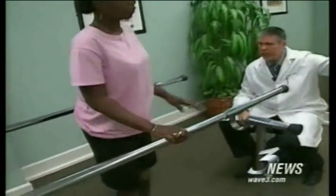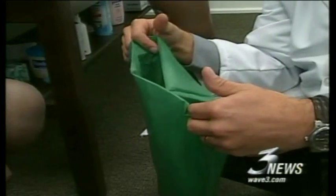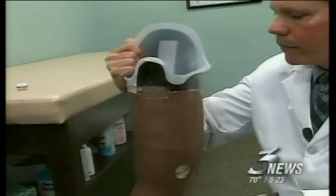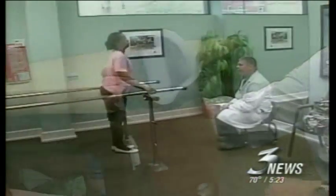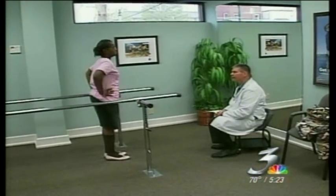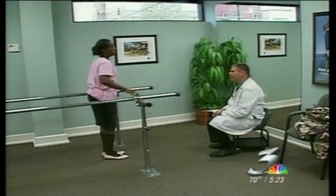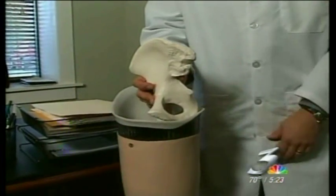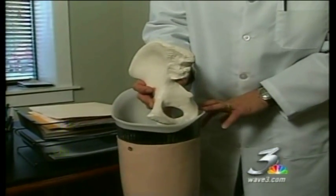Wayne Luckett at Louisville Prosthetics is offering patients a new option. She's held in place with what we call suction suspension, which means we match the volume of her leg to the inside container volume of the prosthesis. A Moss socket requires precise measurements and more time with patients than traditional fittings.